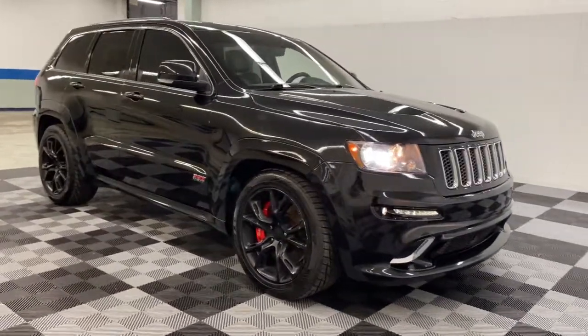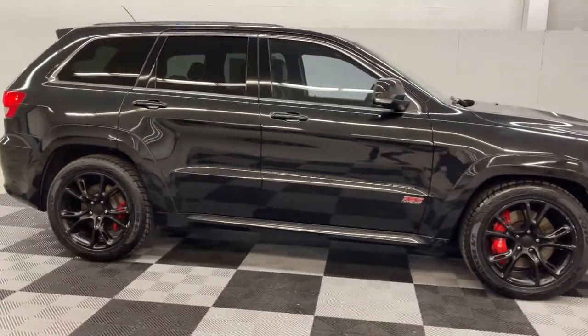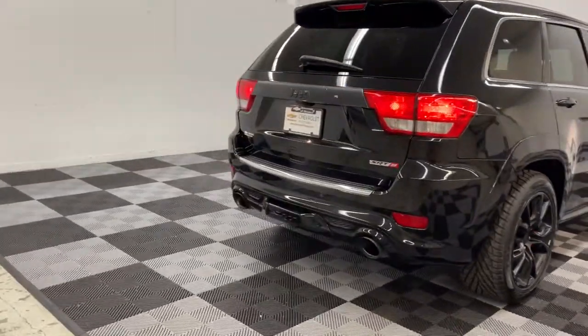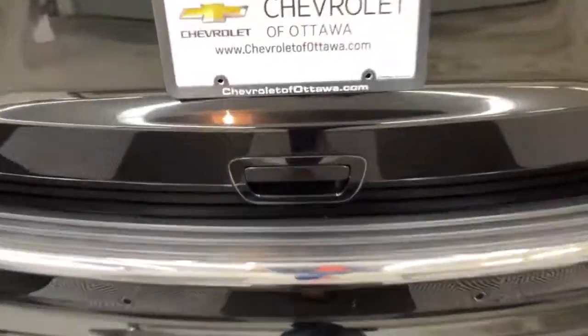Here is a wonderful 2012 Jeep Grand Cherokee. This vehicle is an outstanding buy with fewer than 120,000 miles on the odometer. The Jeep Grand Cherokee — the stylish all-terrain SUV that blends comfort, high performance and rugged capability.